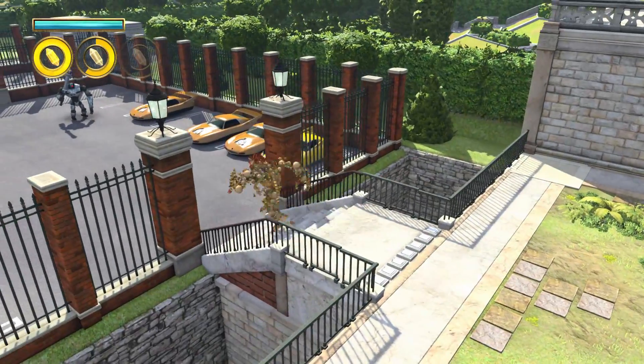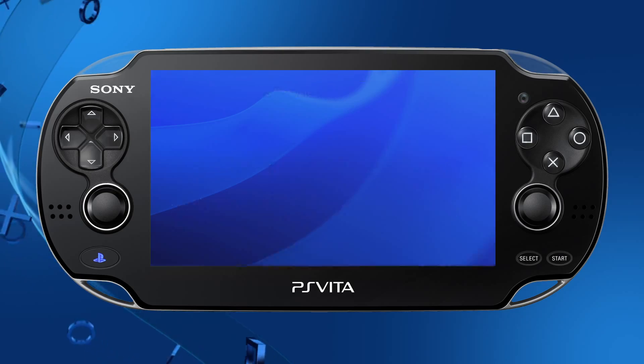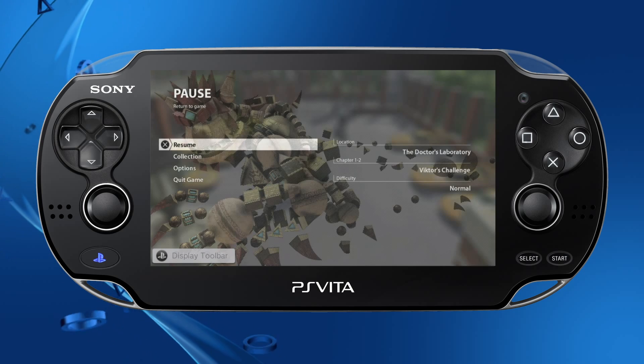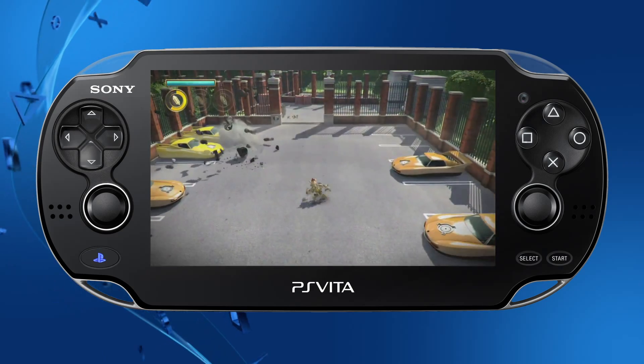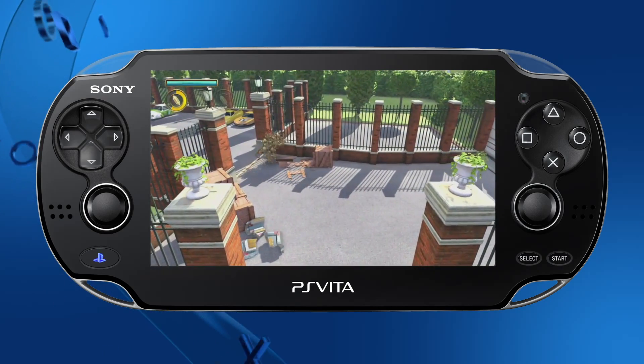Through Remote Play, you'll be able to stream PS4 gameplay to your PS Vita via Wi-Fi, freeing up the TV for other uses. We expect that most PS4 titles will support Remote Play. Some titles will not support Remote Play, however, including titles that require the use of peripherals such as PlayStation Camera.